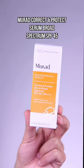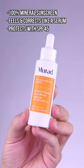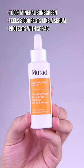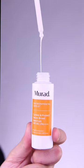I recently discovered an SPF that leaves my skin looking dewy and healthy without a white cast. I want to share with you Murad's Correct and Protect SPF 45, which is a 100% mineral sunscreen that fills and corrects like a serum, but protects with SPF 45.